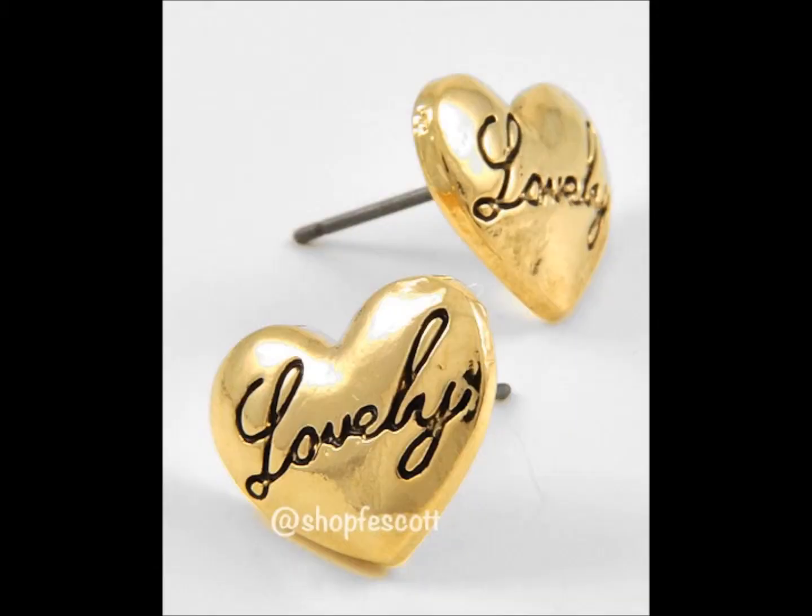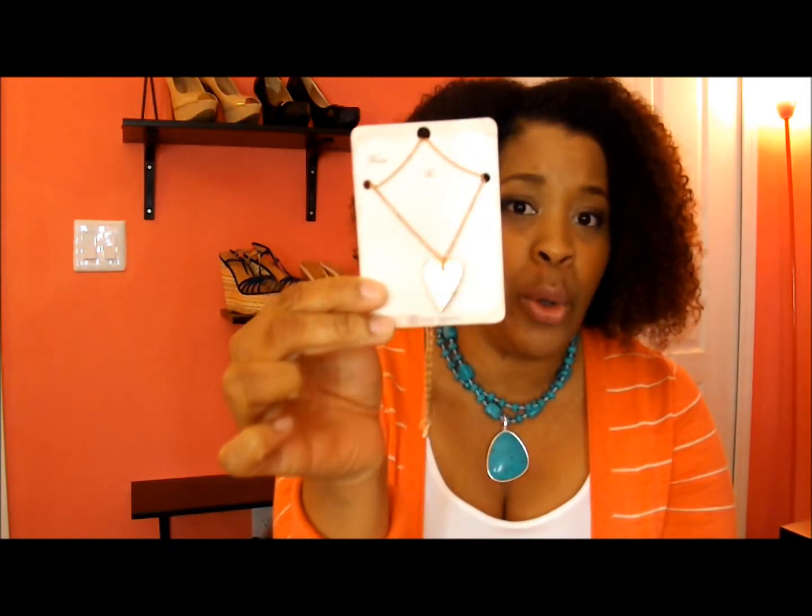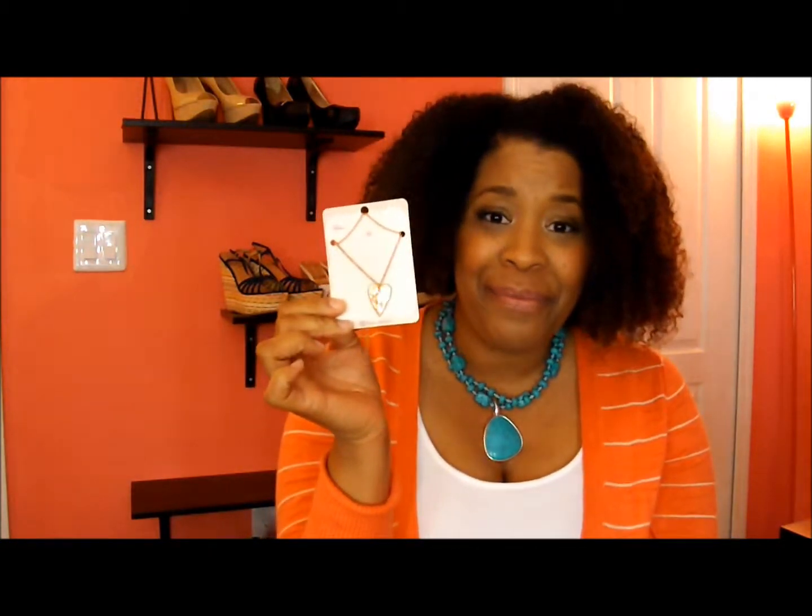I'm going to be giving away this pair of studded earrings — they're gold and they say 'lovely' on them. I'll insert a picture right now so you can see a close-up of the etching on it. And the next item I'll be giving away is this necklace right here — it's a rose gold necklace and it says 'live in love.' I'm going to insert a picture right now so that you can see a close-up of this necklace.